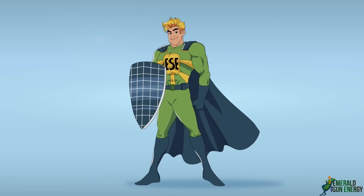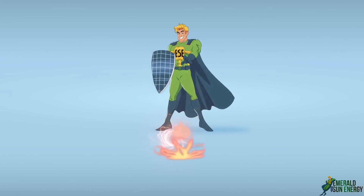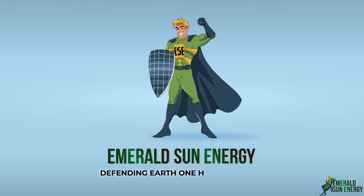Emerald Sun Energy has been a top-rated solar company since 2015. Schedule a free consultation to find out how much money solar can save you. It's more than you think.